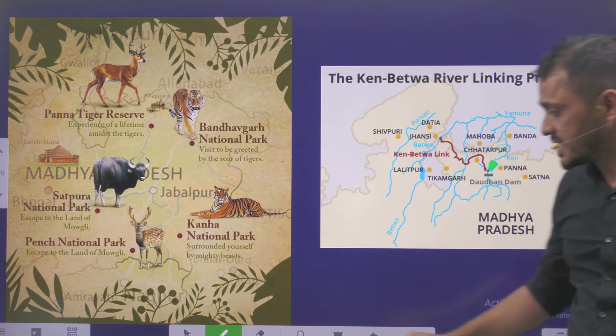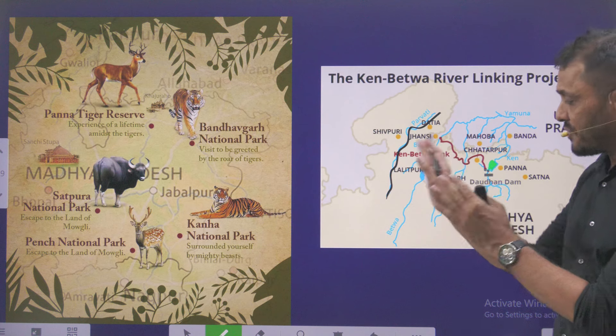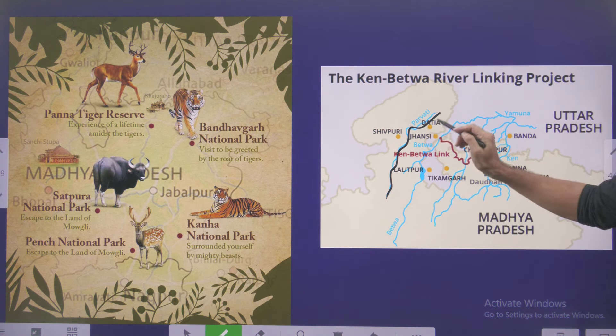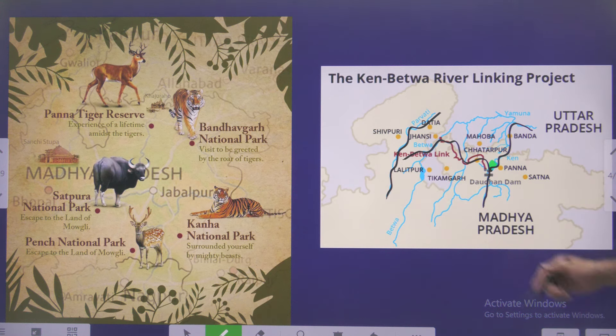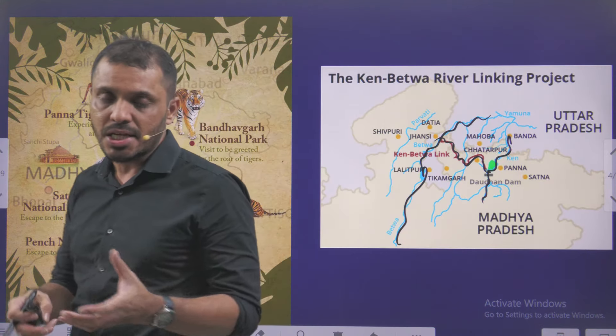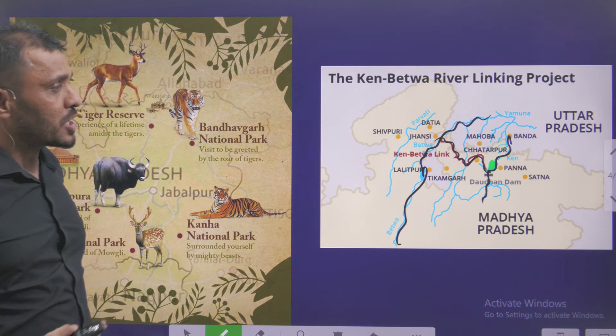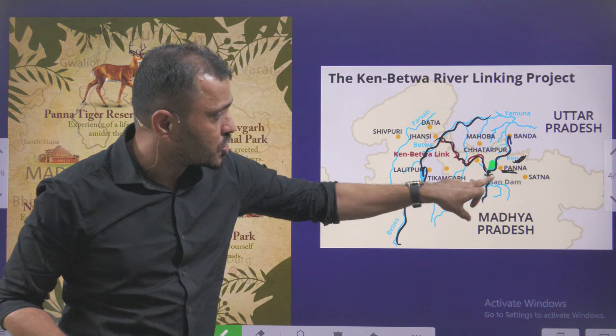In the map, you can find the Ken River located on the western side of Madhya Pradesh. This is the Betwa River and this is the Ken River, and joining these two is the Ken-Betwa River Linkage Project. River interlinking is a project whose main purpose is transferring water from a river with surplus water to a river with deficit water. Here you will see the Panna Tiger Reserve getting affected because of this particular river interlinkage as well as the construction of the Daudan Dam.